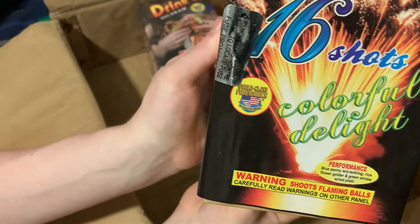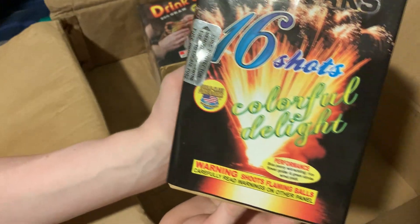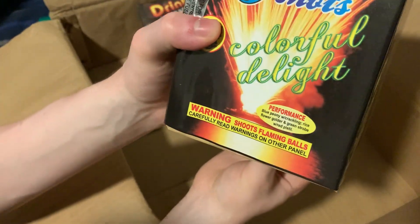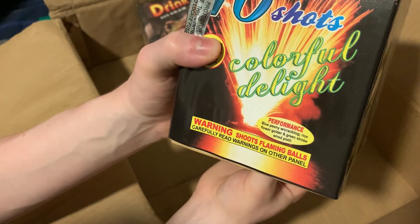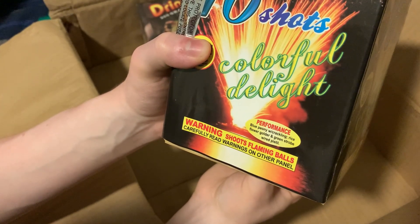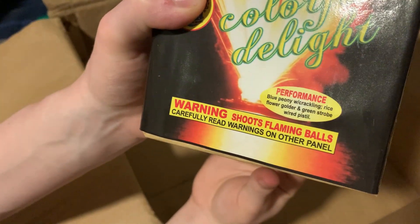And the next one we got — Colorful Delight — 16 shots. Performance: blue peony with crackling, rice flower, golder, and green strobe with red pistol. Golder.